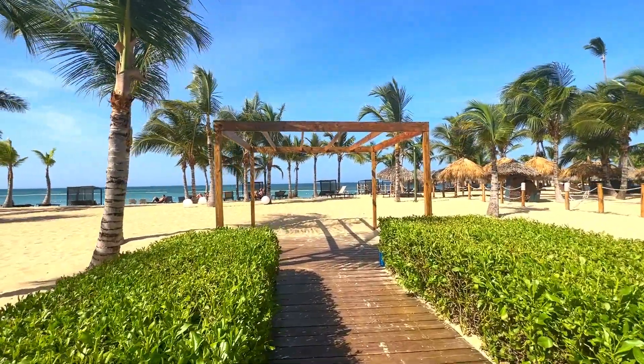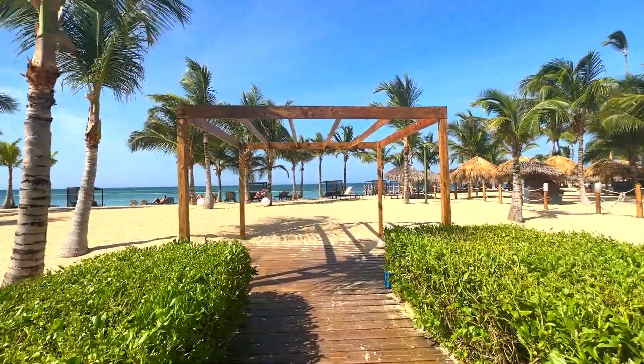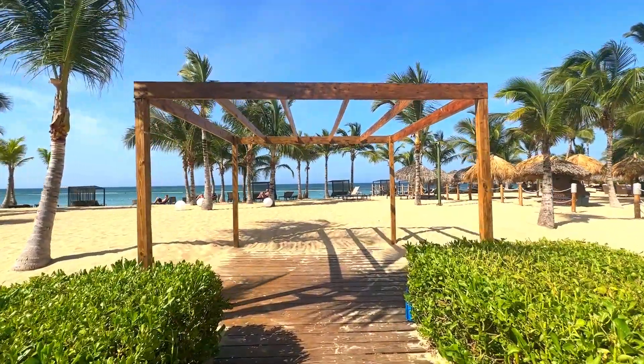Hola! We are here at Live Aqua in Punta Cana and this is the beautiful beach gazebo.